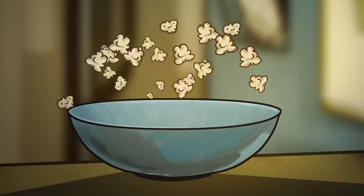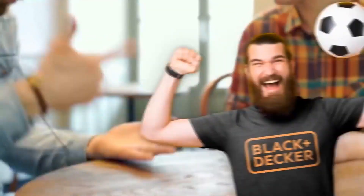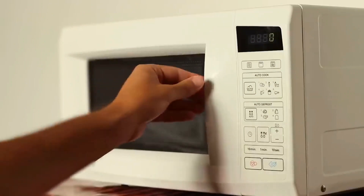To his amazement, popcorn kernels explode with a satisfying pop, and an unfortunate colleague becomes the victim of an explosion. It wasn't long before the first microwave oven was born, utilizing this very same technology.